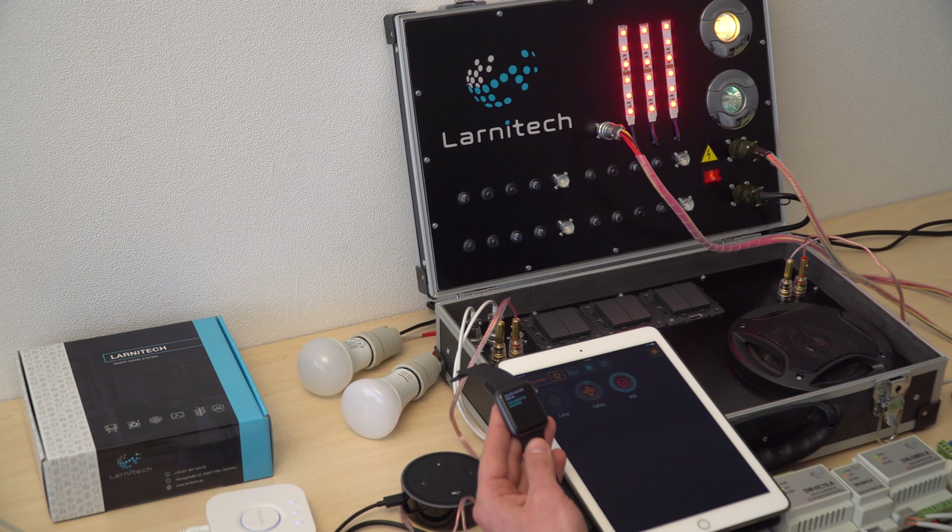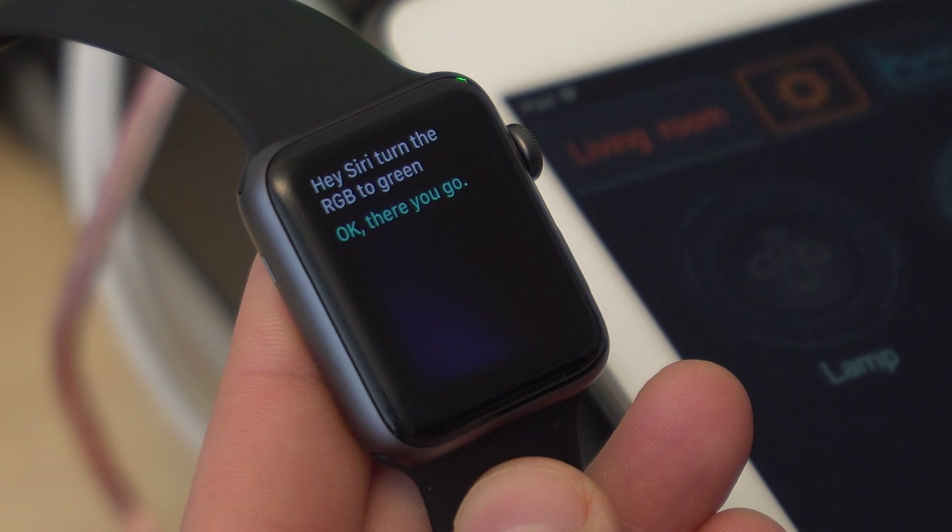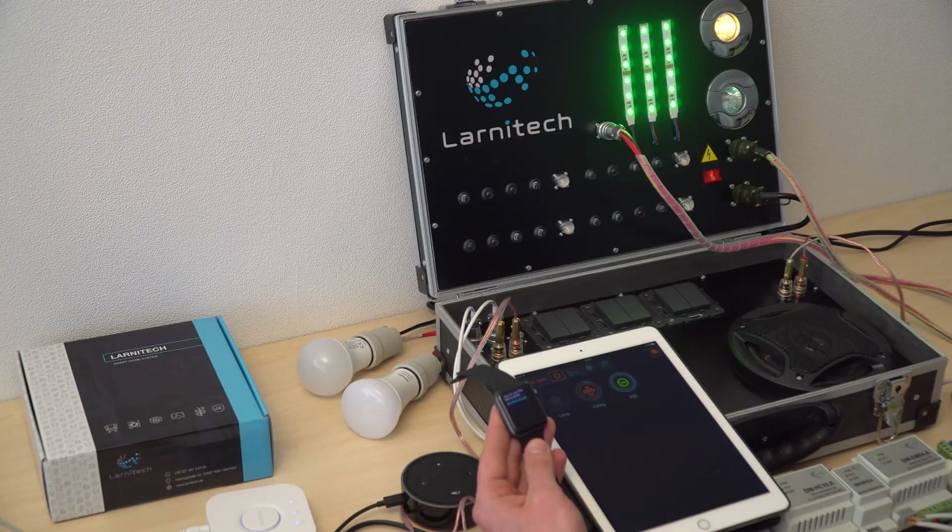Hey Siri, turn the RGB to green. Let me work on that. Okay, there you go. Hey Siri, change the RGB to blue. Communicating. Okay, there you go.